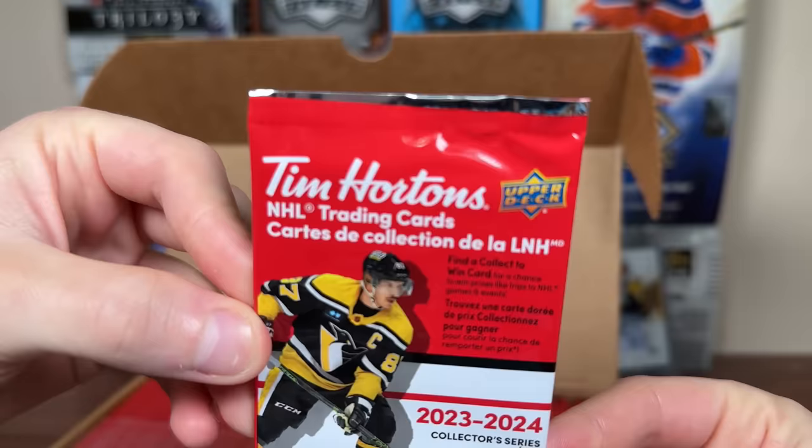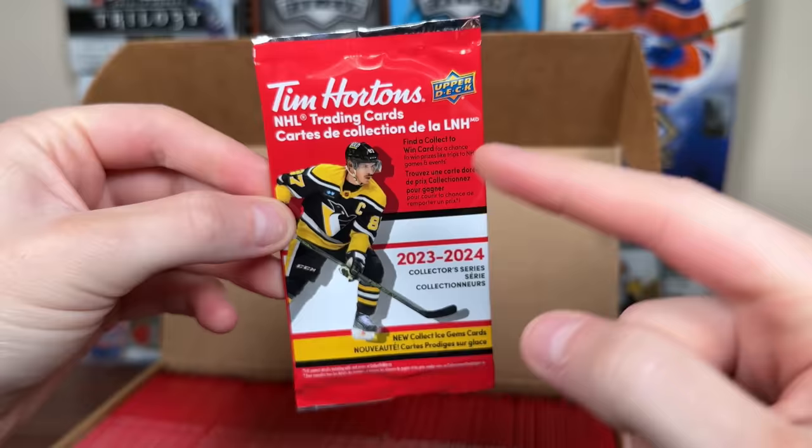Tim's back — there he is. 100 packs, 2324. Upper Deck Tim Hortons NHL training card, featuring three NHL cards per pack.